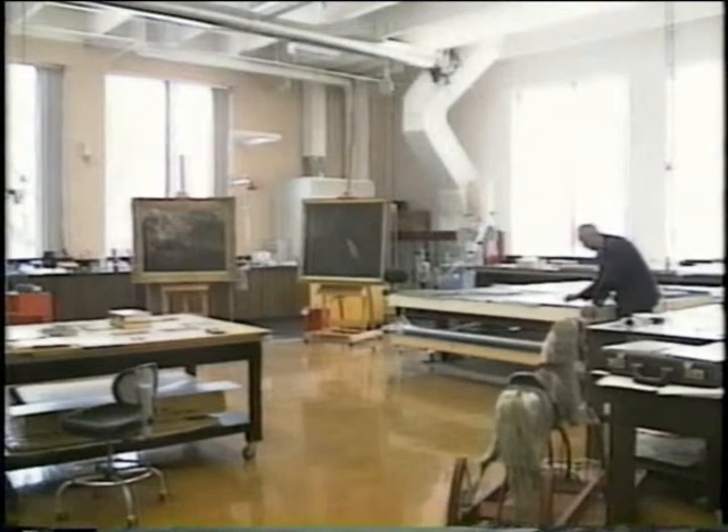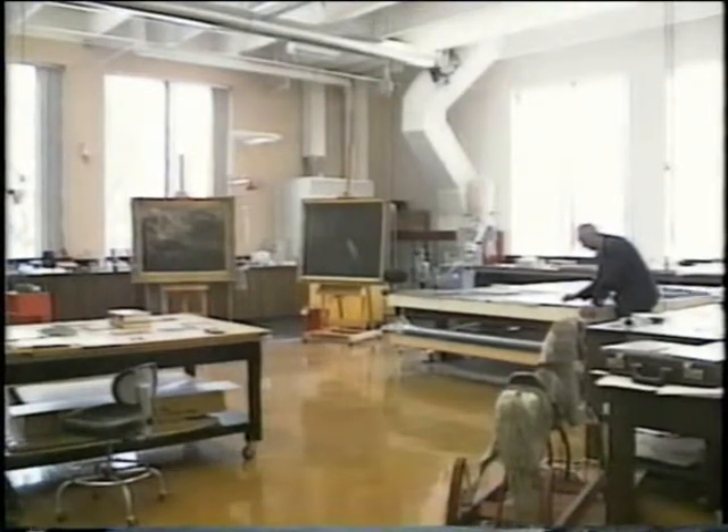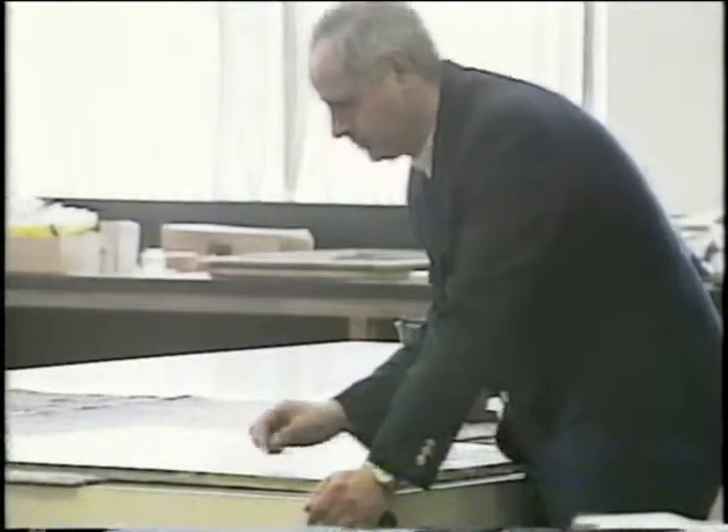They're people and places remembered with flashes of color, paintings whose colors and images have aged with time. Here at the Panhandle Plains Historical Museum, they're brought back to life with the help of Richard Trella.